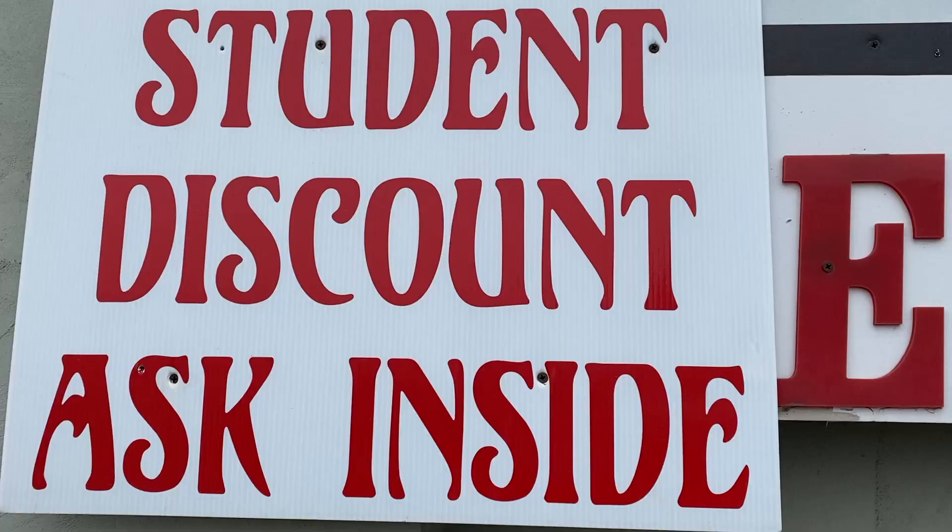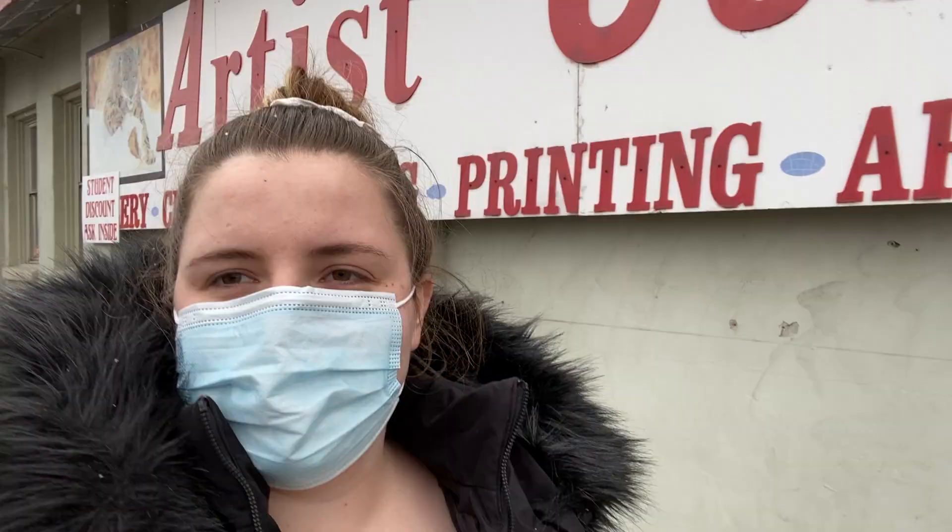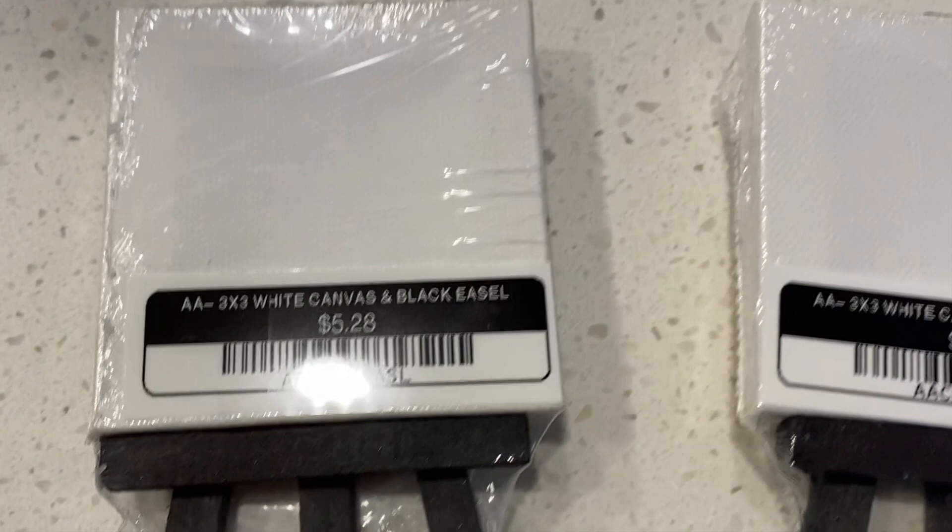Anyways, I went to go grab the canvas that I needed and I was ready to go. Also, they have a student discount so make sure to go get that if you're at BYU or UVU or any school really. Let's go.